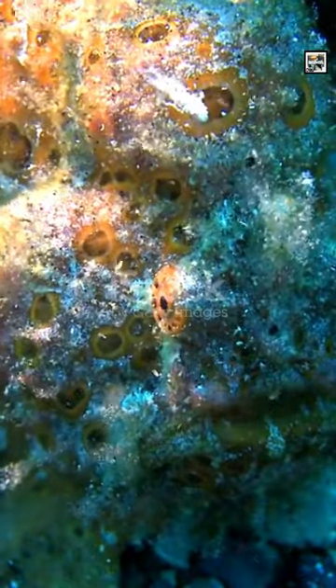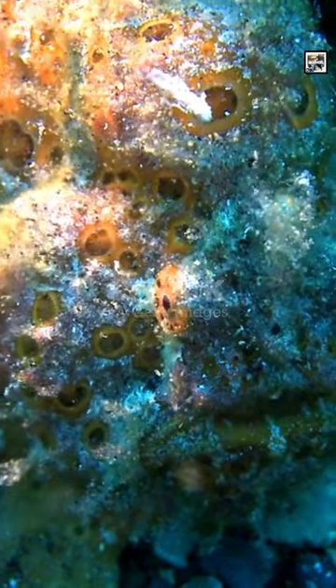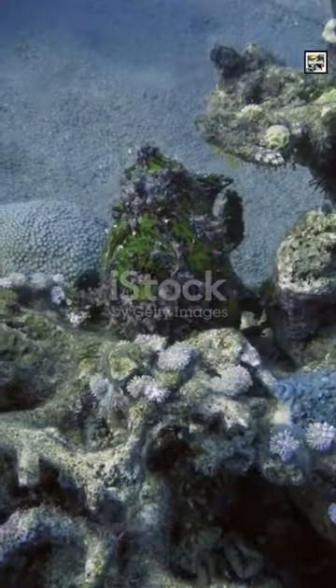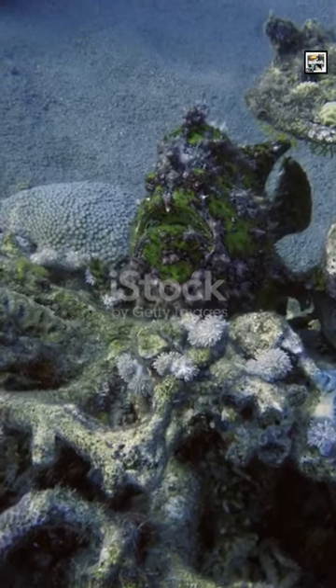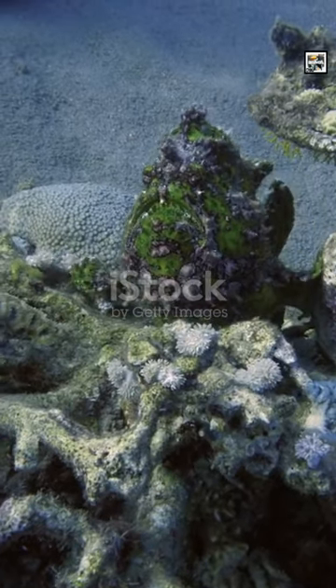Frogfish are a family of around 60 species of ray-finned fish in the Anglerfish order. They boast a captivating, almost comical appearance, with a bulbous, spherical body adorned in a myriad of wart-like protrusions.